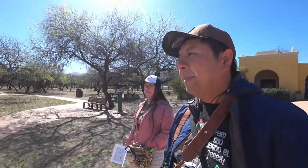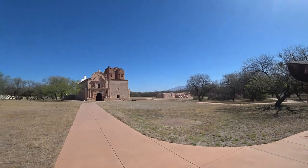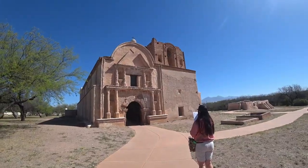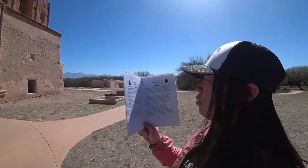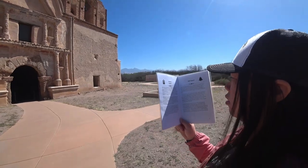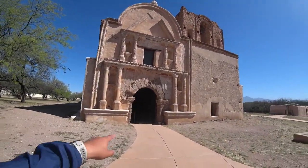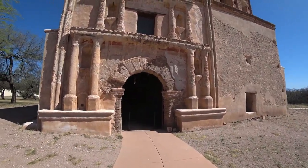So we're walking around the grounds, and that's the mission right here. We're going to head into Mission San José de Tumacácori. Christina is reading the description of this church. There's a little stone with a picture that tells you which page to go to in the self-guided tour booklet.